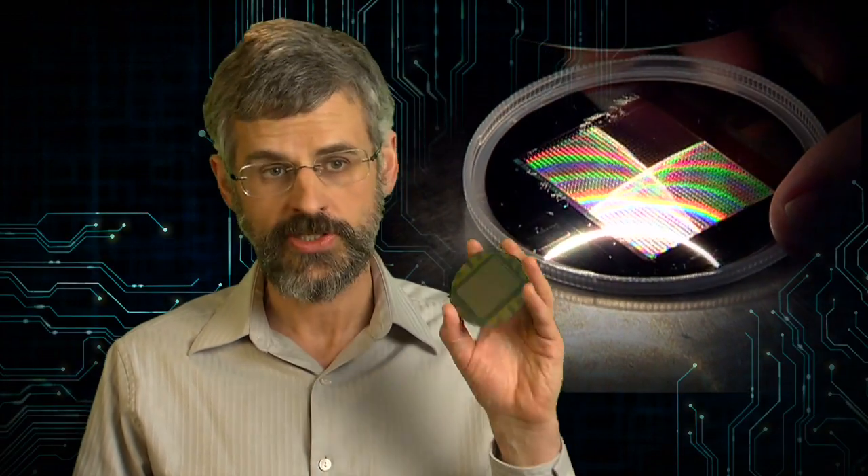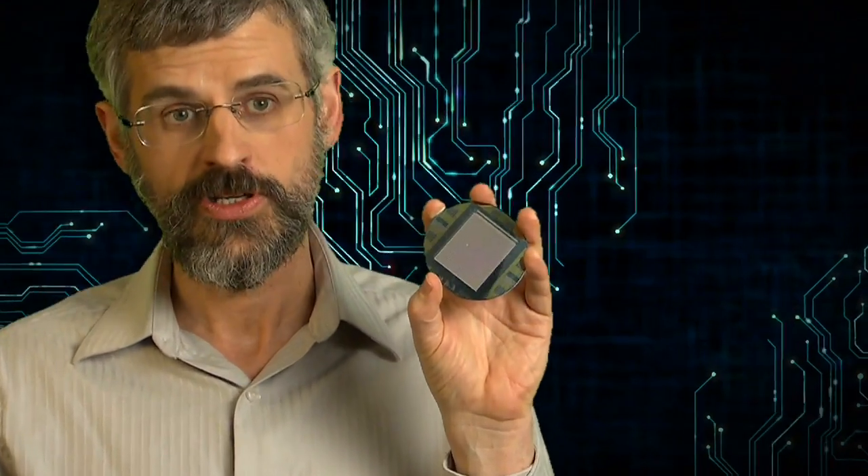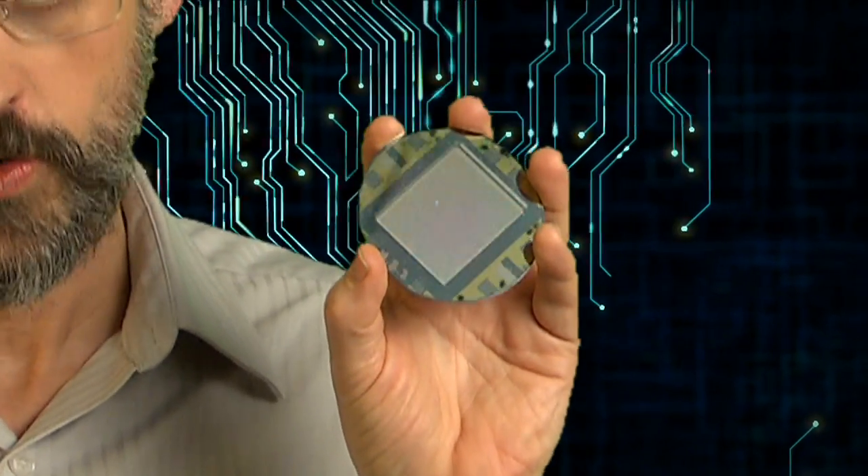We needed to develop a special type of integrated circuit — like the circuits computer manufacturers make, but using a totally different type of technology — to read out this camera. That was to use superconducting materials to make a special integrated circuit where there is a little circuit looking at each of these pixels. This is actually the world's largest superconducting integrated circuit.